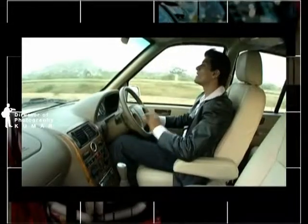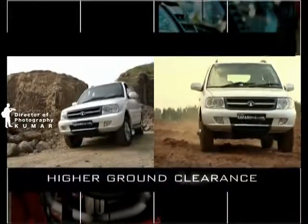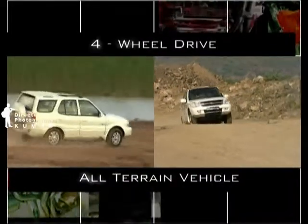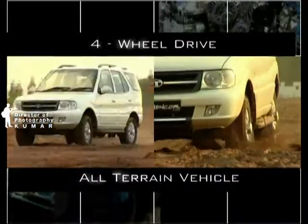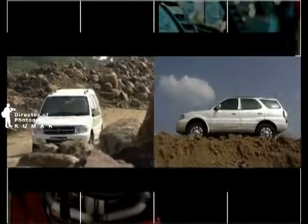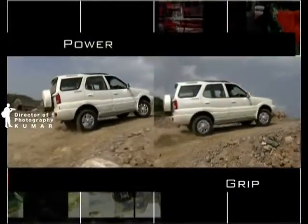Safe and secure, but yet there is no compromise on the fun. The Daiko's higher ground clearance, departure angles and ramp over, along with its 4-wheel drive, means that you don't have to stop even when the road ends. No matter what the terrain is, there is no compromise on the comfort or drivability. The 4x4 shift on the fly and the LSD mechanism ensures that you ride smooth on any surface, never getting stuck for lack of power or grip.